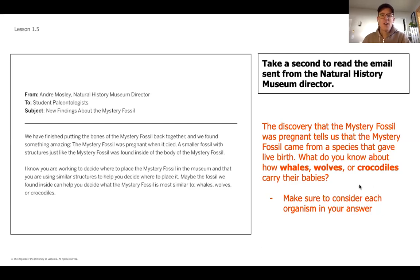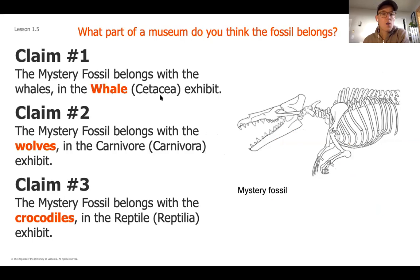If you had a second to pause the video and answer that question, great. If not, make sure you take a second to do that. Now let's start to think about what we know. These were our three claims. This unit's question is: what part of the museum do we think this fossil belongs in? Let's think about the way these three specific species give birth.